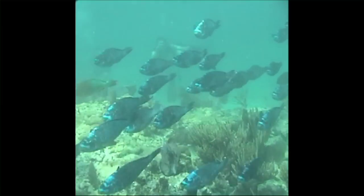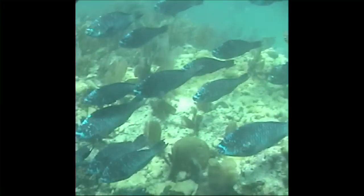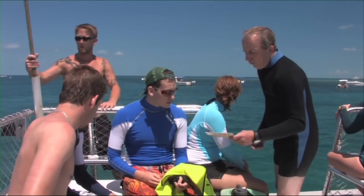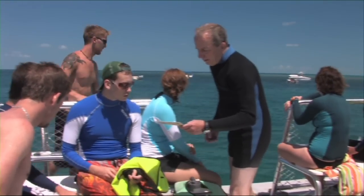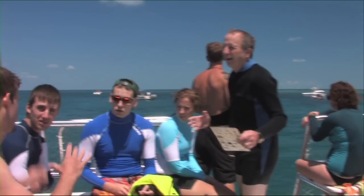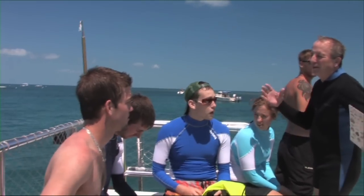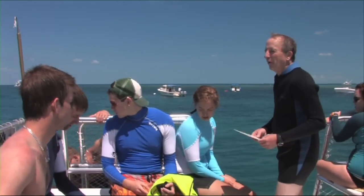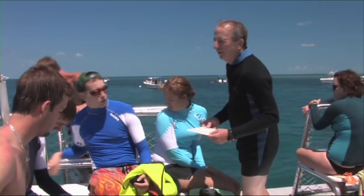The best thing I saw was that school of young midnight parrotfish. I've never seen a school of midnight parrotfish that large. There were some really huge parrotfish, and I got a big old school of parrotfish. I saw a blue one — a couple of parrotfish that were at least a meter in length.